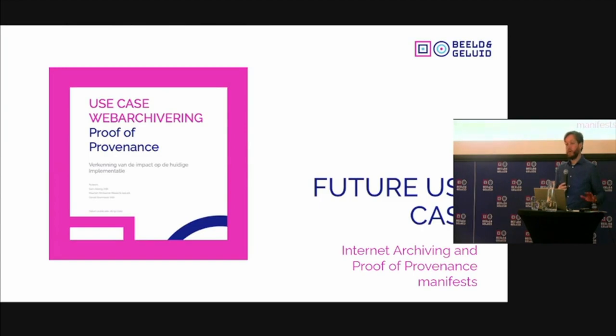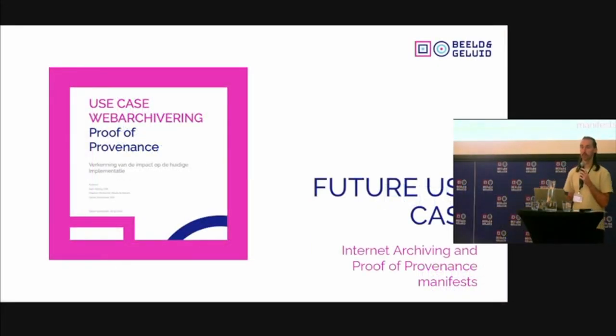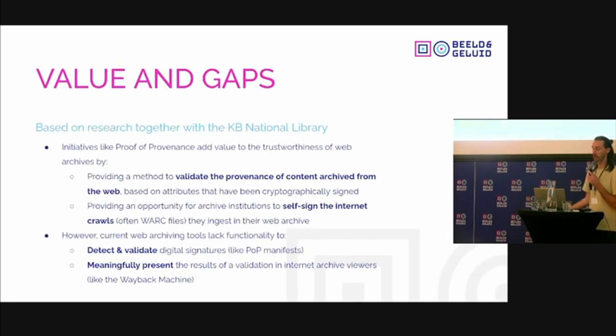There was a second report on the use case for web archiving. This was my main role in the project — to think about what this proof of concept actually means for archives, because that's where I work. I don't work at a media organization. I looked at this project to see how it translates to the practice of an audiovisual archive, and I collaborated with the KB National Library of the Netherlands on this report.